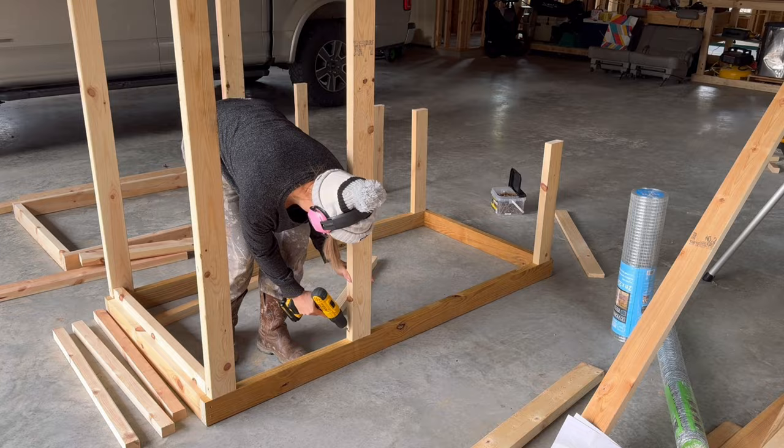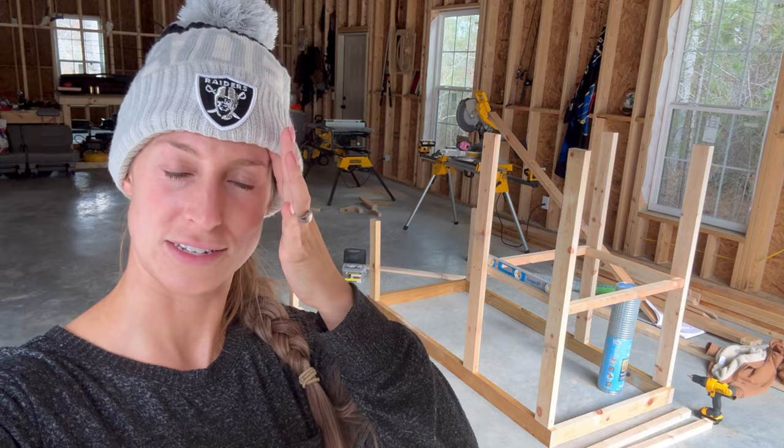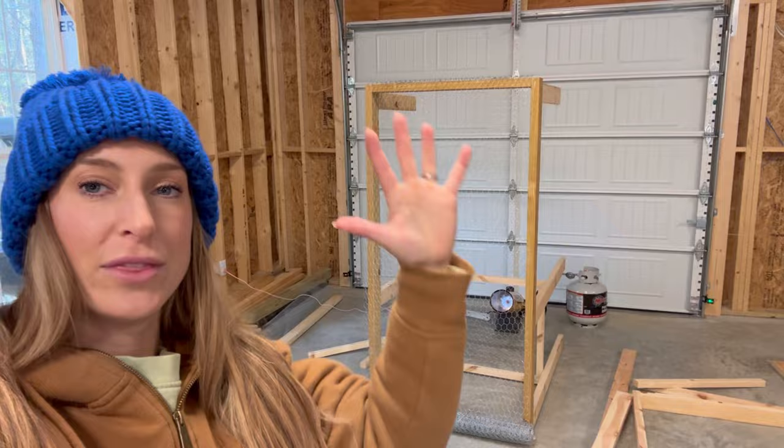Baby Jack just woke up from his nap, so I'm pausing here. I've done the bottom base and the base of the actual hutch part of this rabbit cage. I still have to figure out how to make it open and close, and wrap the wire around the inside — so I've got a long way to go. I'm not going to be talking much for today's work on the rabbit hutch. I've looked it up and I'm going to put the chicken wire along the bottom of it.